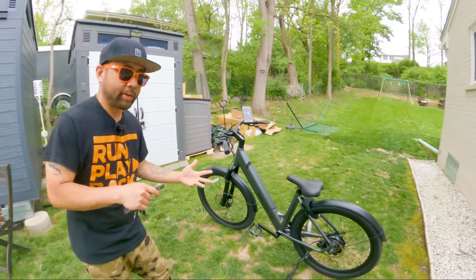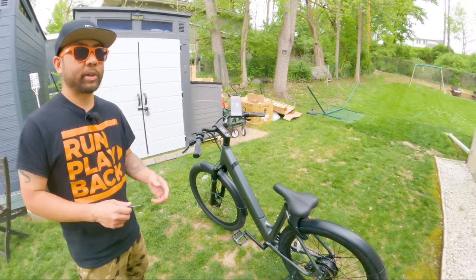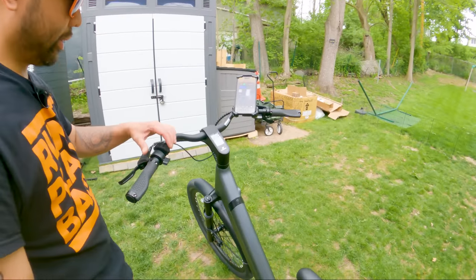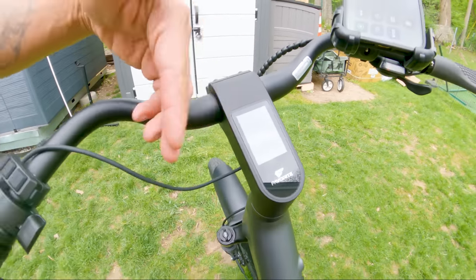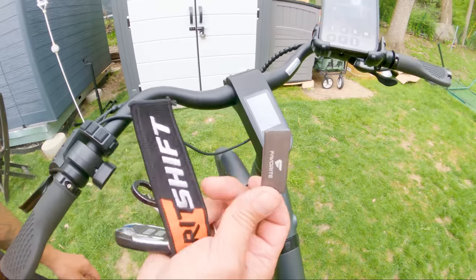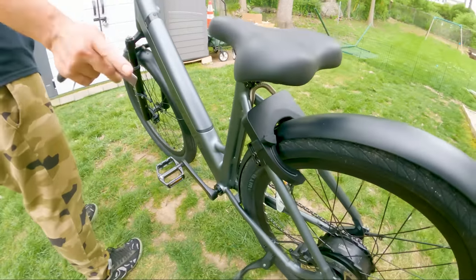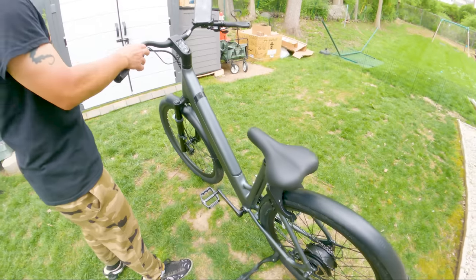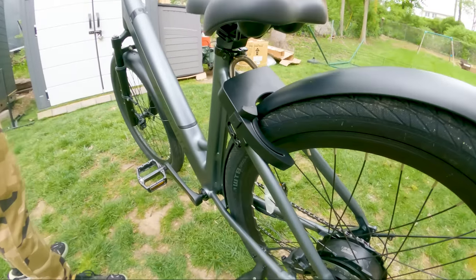Now we're going to walk through how the display works. You'll notice that we locked the bike up. To unlock it, the first way is with the RFID tag — just hit the power button, it asks for a passcode, which right now is set to 0000. If you don't want to input the numbers, you can just put the RFID tag against the logo and it unlocks the bike. If you don't have the tag, you just turn on the bike, put in your passcode, and it unlocks.